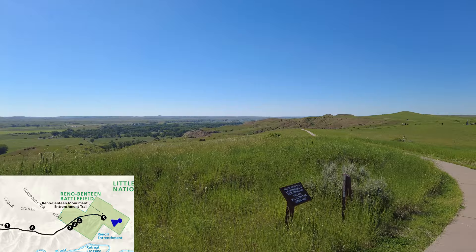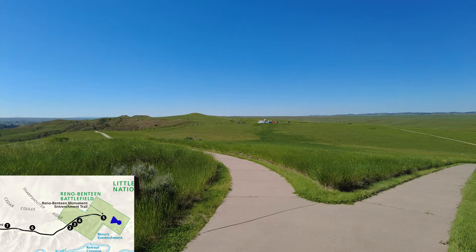In our next episode we will follow the Reno-Benteen defense, the end of the battle, and a little bit more about the battlefield today. Thanks for watching our latest episode on History Adventures. Please comment and like the video if you could and subscribe to our page. Please share with everyone you know that's a history buff. We'll see you next episode.